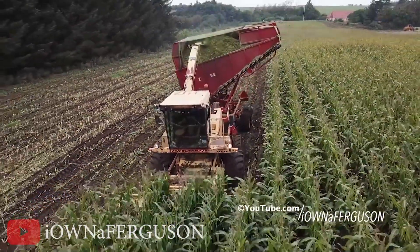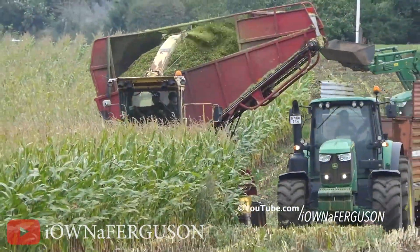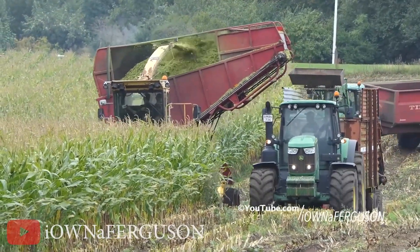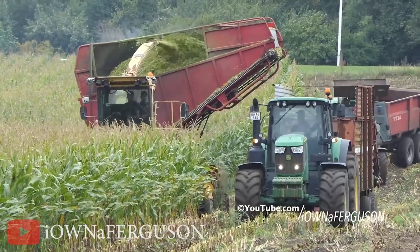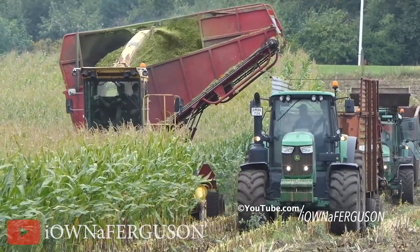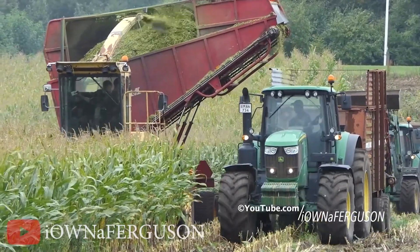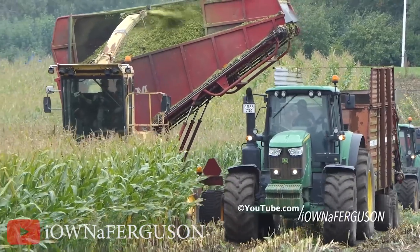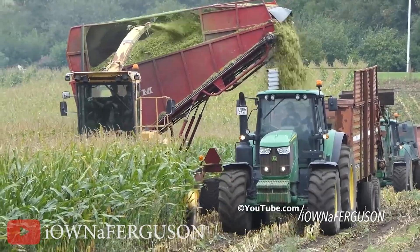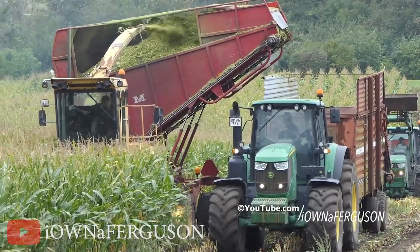With each blade of grass falling into place like a well-coiled masterpiece, the grass-cutting machine is in town. Its efficiency is unmatched — it can clear vast fields of grass in no time, leaving farmers in awe and picnickers in delight. It transforms unruly meadows into picturesque landscapes, like watching a time-lapse video of nature's makeover in fast forward.